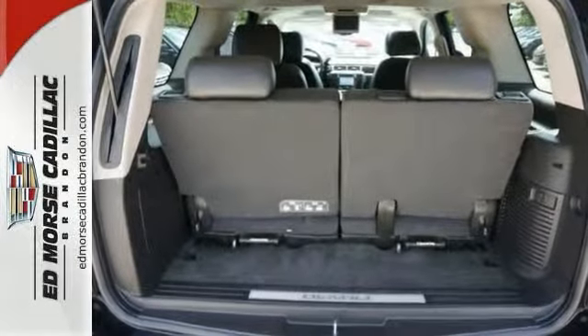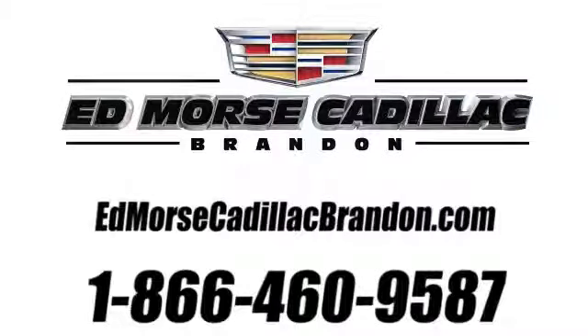Call today and schedule your test drive. Call us today at 1-866-460-9587.